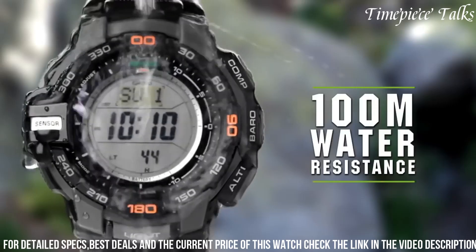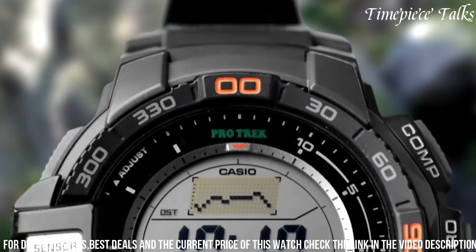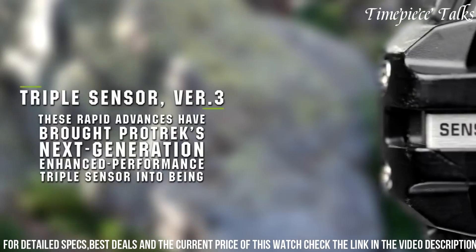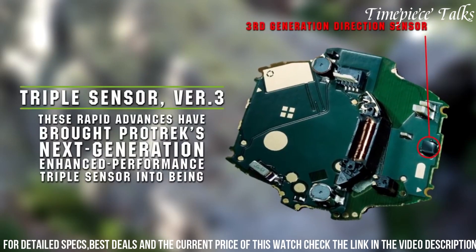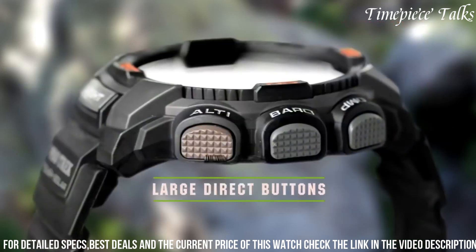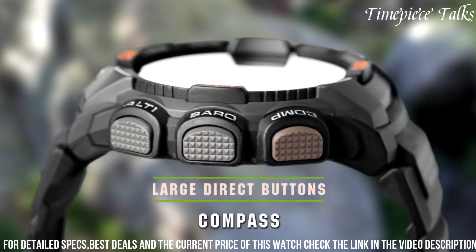Powered by tough solar technology, it harnesses solar energy, ensuring extended battery life and reliability in remote locations. The timepiece's 100-meter water resistance capability and LED backlight guarantee usability in various weather conditions and low-light settings.